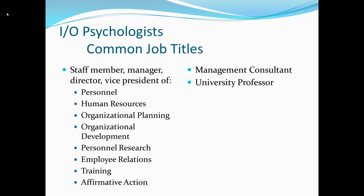Oftentimes they'll work as consultants. Companies that are too small to have their own IO psychologist, when they need help, will contract out to an independent consulting firm and the IO psychologist will come in and do something in terms of selection or training or whatever the company needs. And of course, there's also the university professor role.